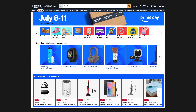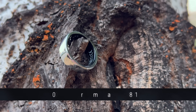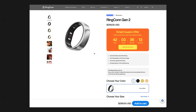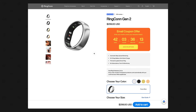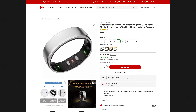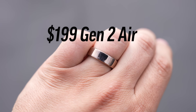RingCon is having a massive Amazon Prime Day sale on the Gen 2, which you can find links to in the description below. It's going to be 30% off during Prime Day, July 8th through 11th, and up to 25% off for the bundle pack on the official website starting July 1st through the 14th. The Gen 2 just launched on the Target online store as well, so you can purchase it there if you prefer.